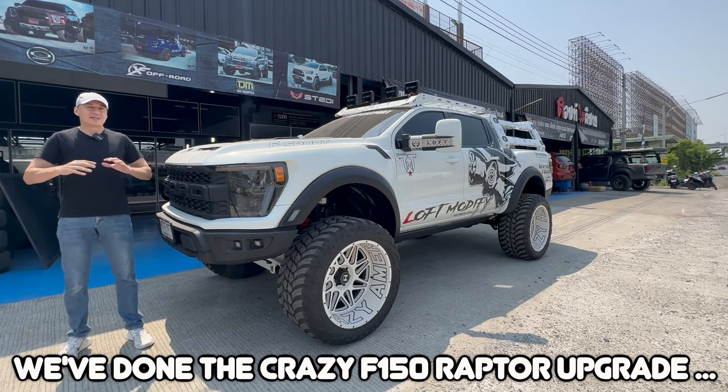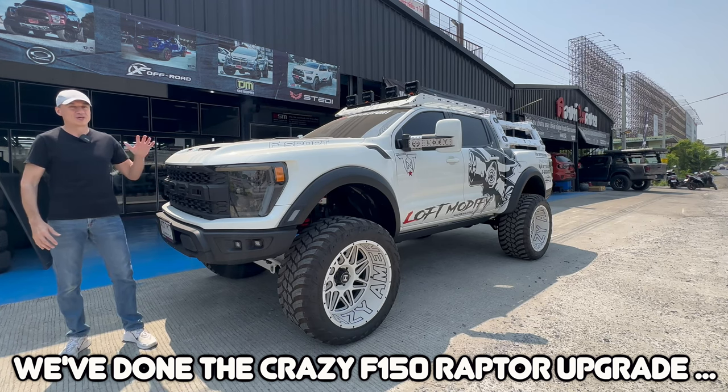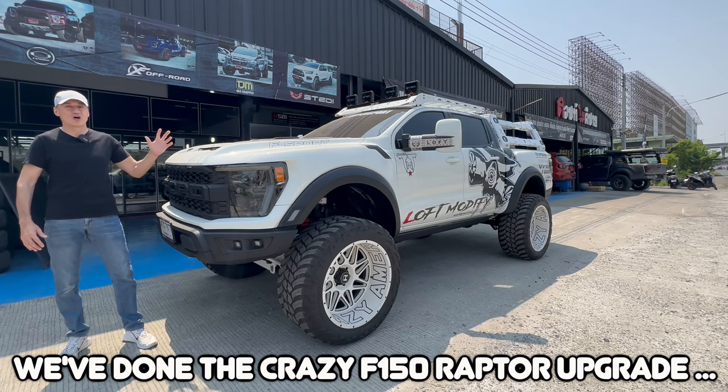It's crazy, it stands out at all the shows. This is what it's all about — this knocks the modified shows dead when it rocks up.